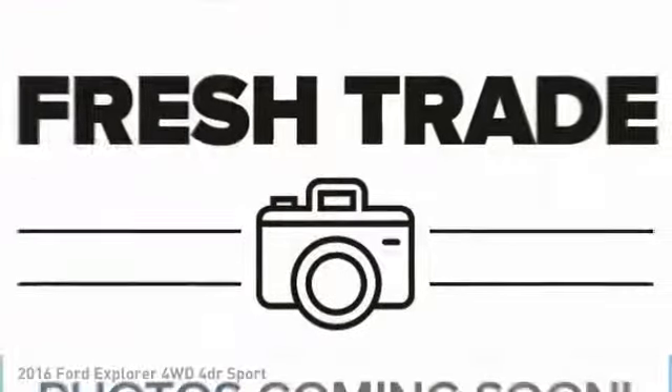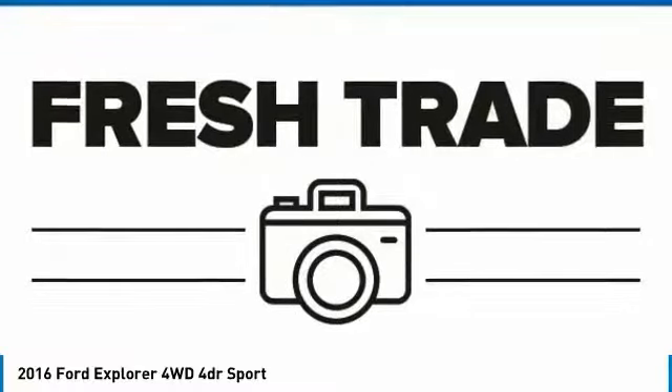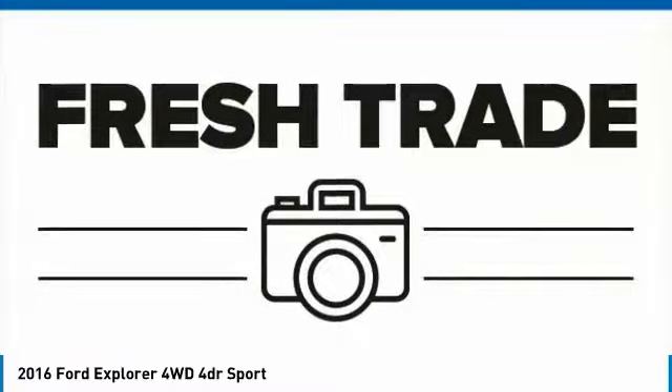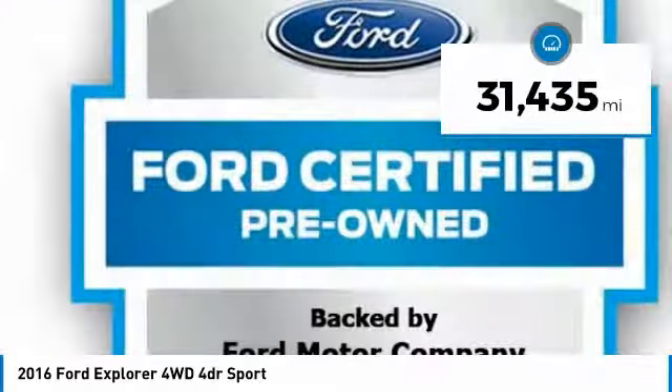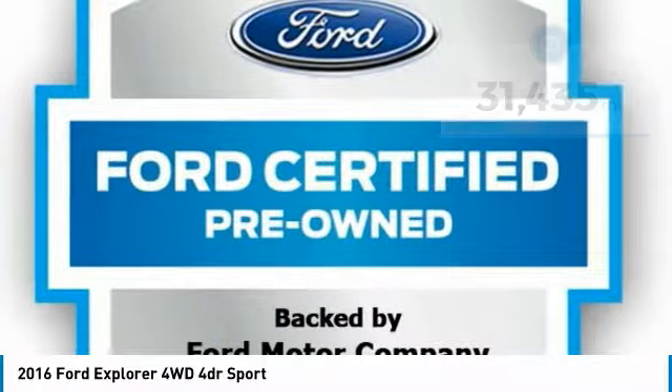Looking for the right vehicle? Check out the 2016 Explorer. You've got a lot of capabilities to call on in a Ford Explorer. Don't underestimate your choices. This vehicle has less than 35,000 miles. Here are some of this vehicle's great options.